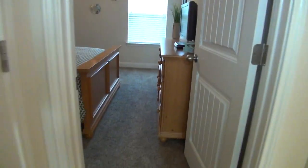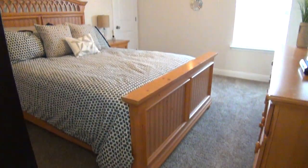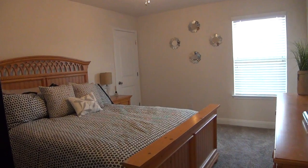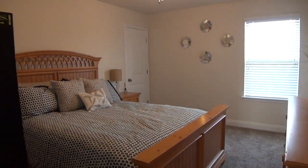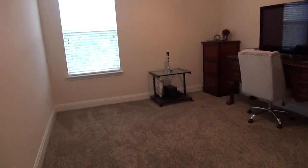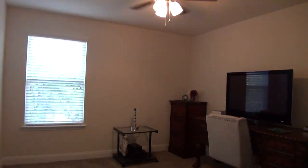Right next to it is the second bedroom, measuring about 14 by 11. It also has a walk-in closet the same size as the first, about 6 by 5. The third bedroom is about 12 by 11. The owners are currently using this as an office space, and it comes with a standard sliding door closet measuring about 6 by 2.